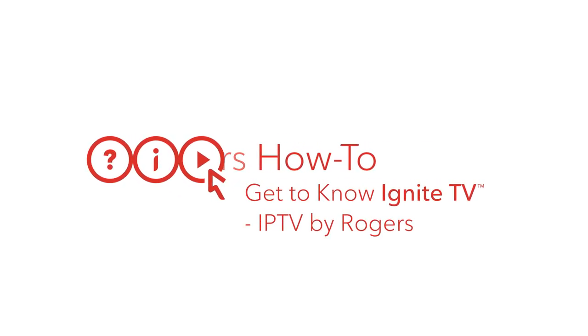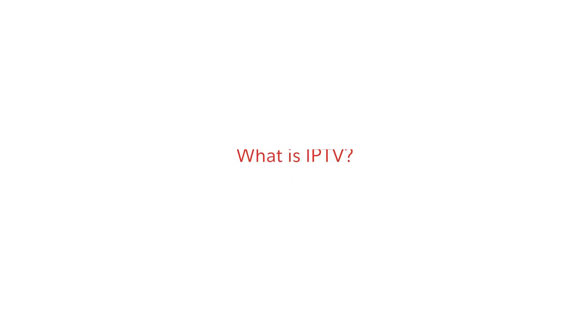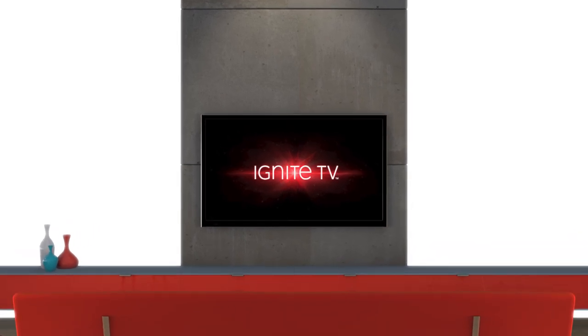As IPTV becomes more and more popular in households across Canada, some common questions we get are: what is it, and how does it work? Continue watching to get answers to all of your questions about IPTV and our IPTV service, Ignite TV.